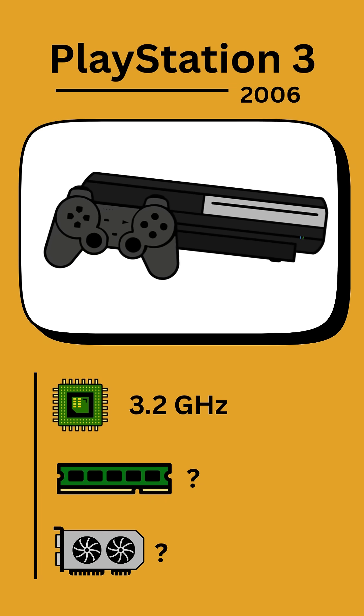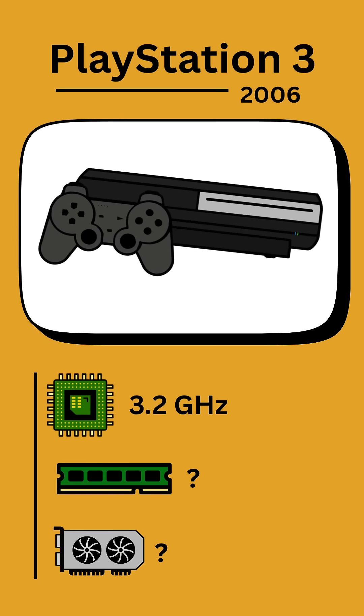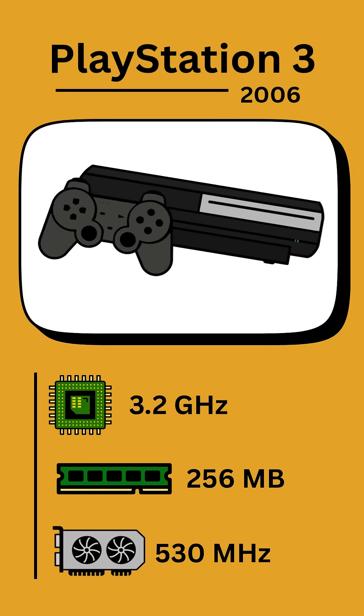The PlayStation 3's CPU is about 10 times faster than the PS2 at 3.2 GHz. The RAM size is 8 times larger at 256 MB, and the GPU's clock speed is more than tripled to 530 MHz.